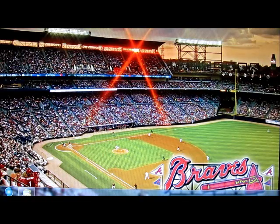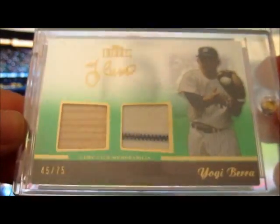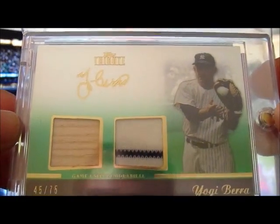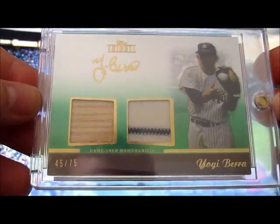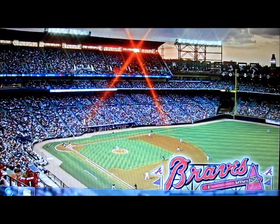I bought one pack of Topps Tribute baseball and got a nice hit out of there — Yogi Berra, number 45 out of 75. It's got a part of the bat and a part of the jersey with a little bit of pin striping in it. That will be for trade if anybody's interested.